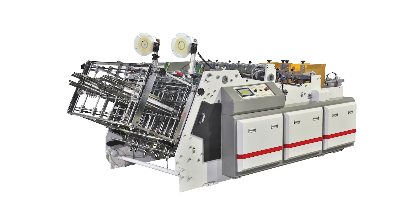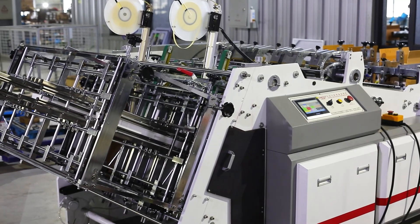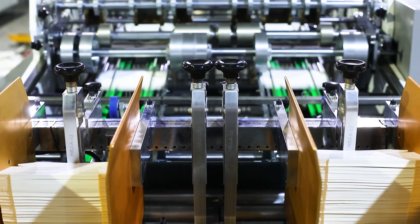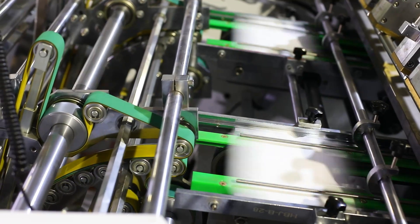The HBJ-D1200GS High Speed Paper Carton Erecting Machine has double stations. Speed reaches to 400 pieces per minute.